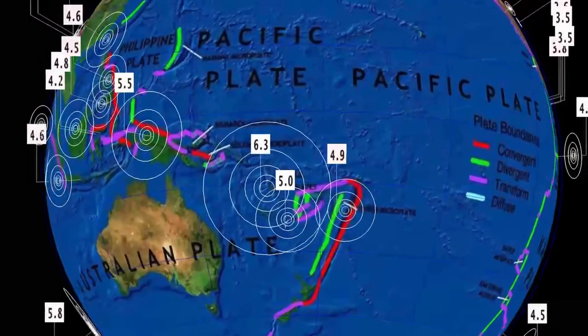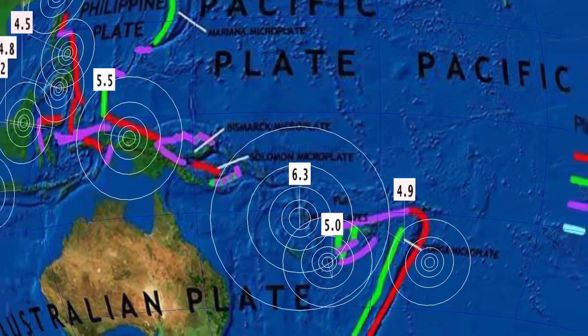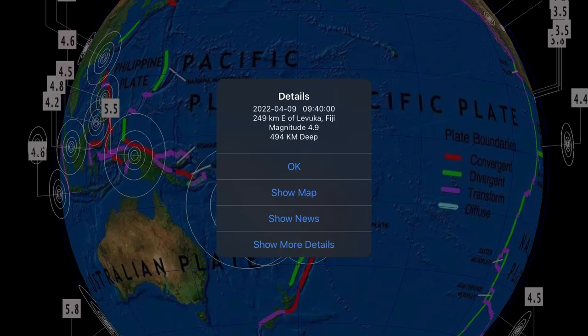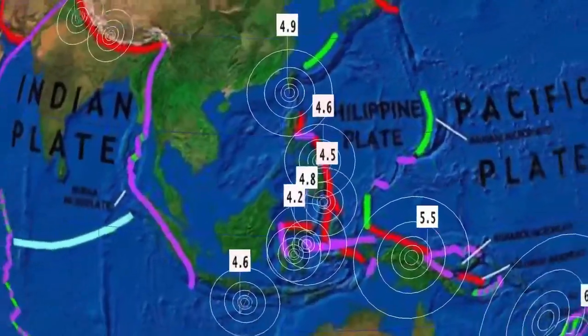Our largest earthquake today: a 6.3 rang out in Vanuatu. This has been a very active region volcano-wise and earthquake-wise the last little bit. We did just recently have a 5.0 on the mid-Atlantic ridge — northern mid-Atlantic ridge. And here's our deepest earthquake today: 494 kilometer depth, 4.1 in Fiji.